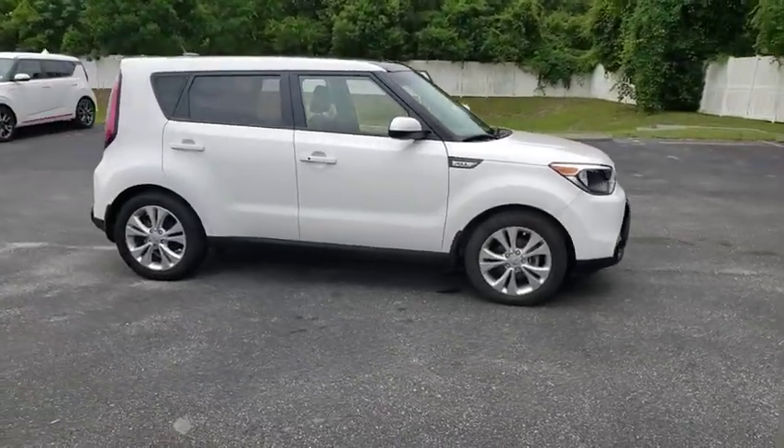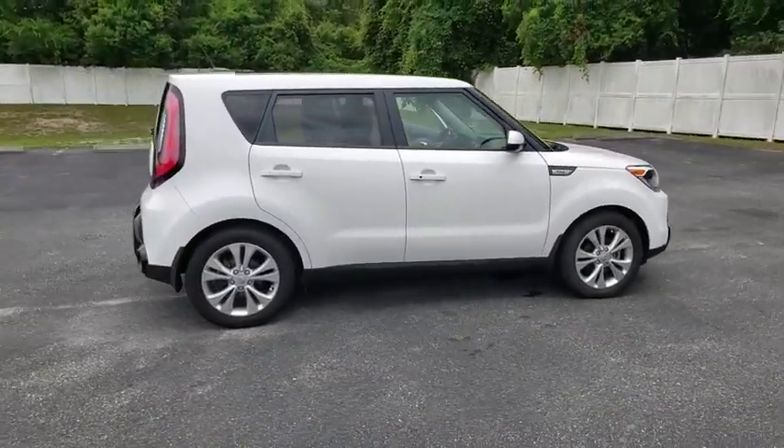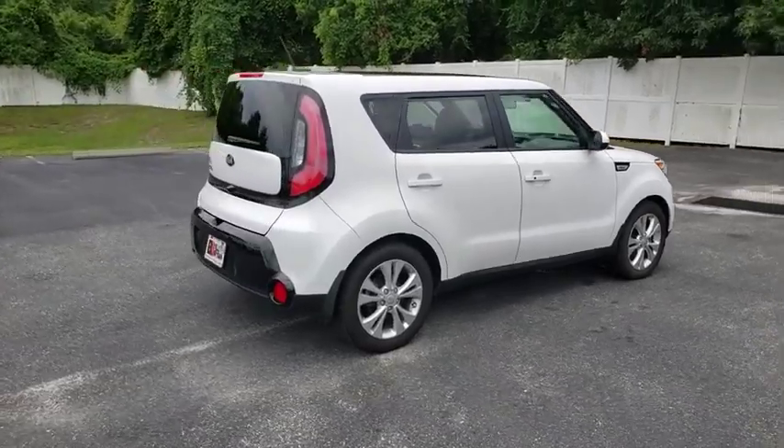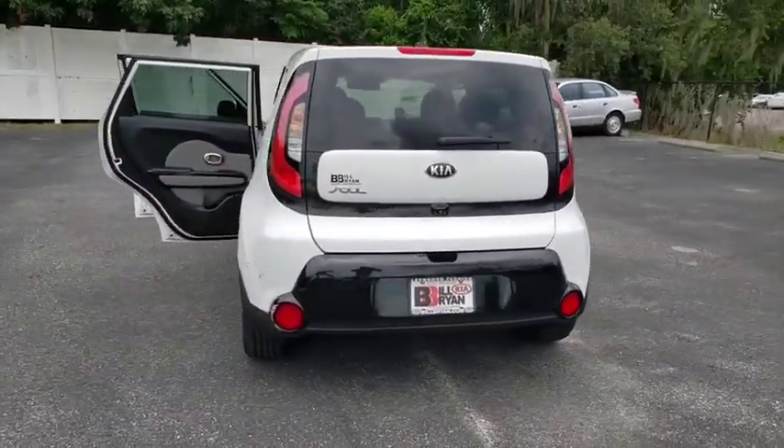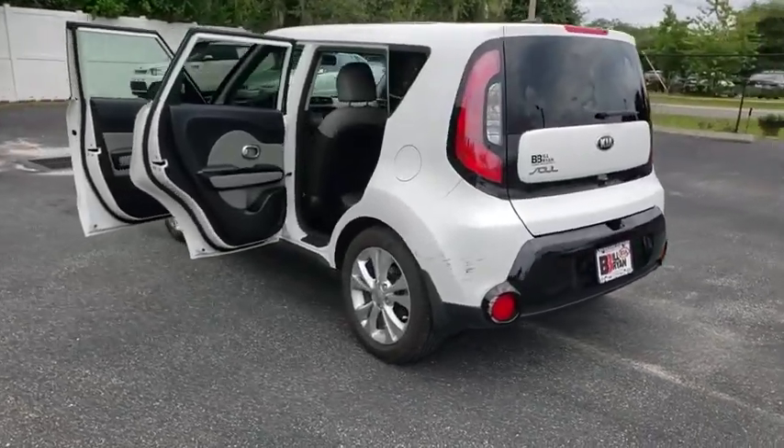Take a ride in the 2016 Kia Soul. The Soul is quick and ready with its innovative, catchy style, a sharp, roomy, and well-fitted cabin, and a comprehensive list of safety and fun features.